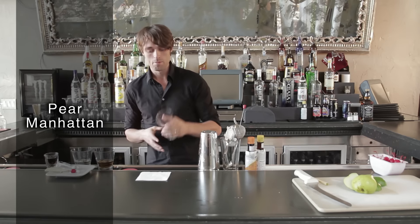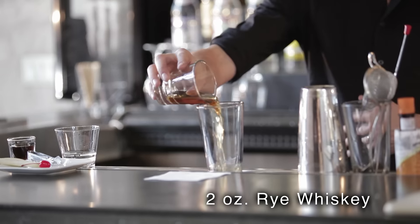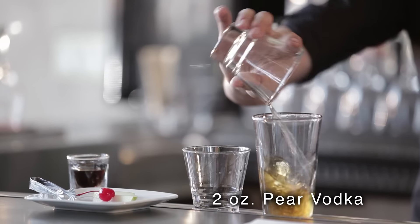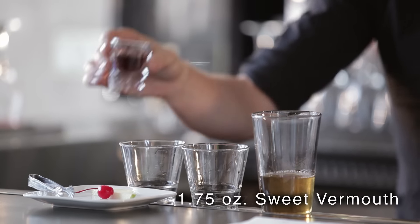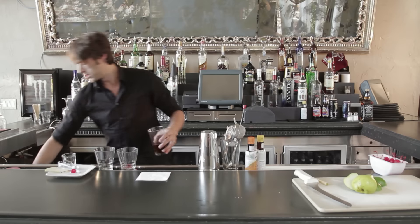We start off with a Boston shaker and place it here on the bar. I'm going to give you two ounces of Rye Whiskey. I'm going to take two ounces of pear vodka and 1.75 ounces of the sweetener mousse. I will add some ice.